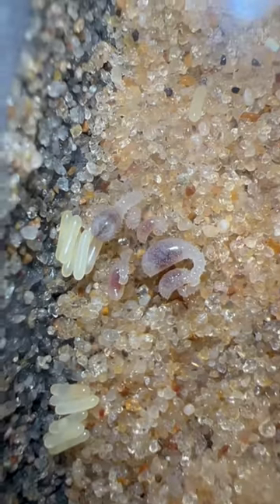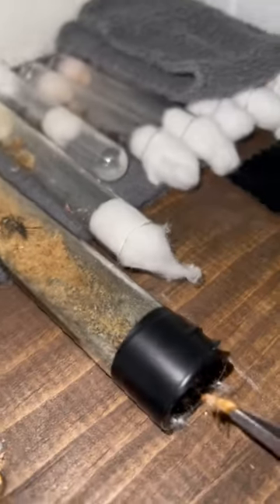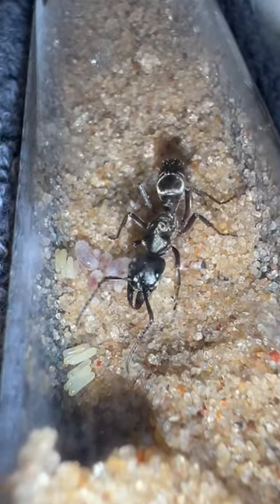You probably don't know what you're looking at right now, so let me go ahead and tell you. But first, so that you can understand everything, let's go ahead and grab a Red Runner roach from my roach farm. I'm gonna place this roach right here, and then we're gonna wait for this Texas Bullet Ant queen to go ahead and grab it.